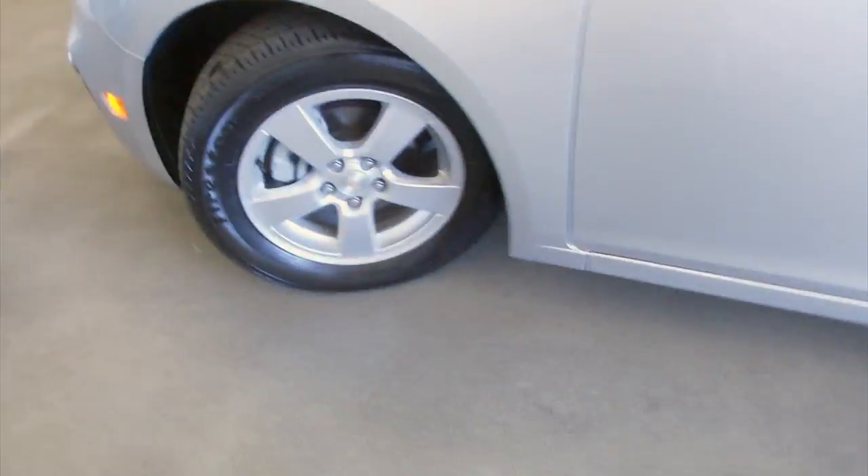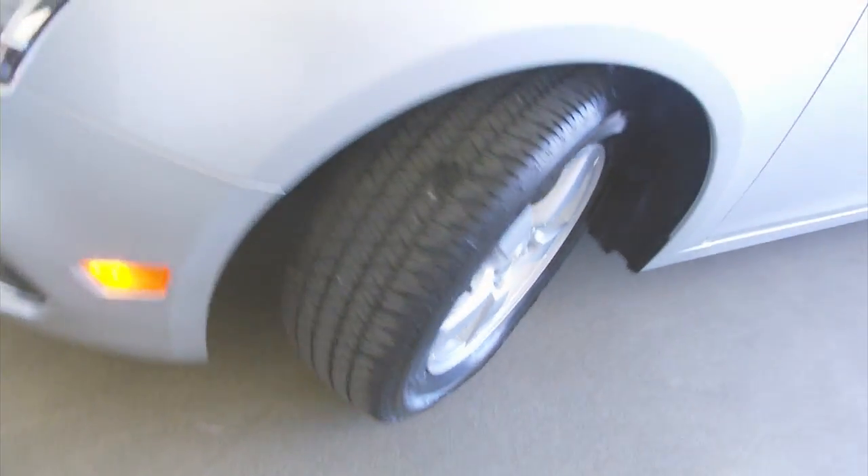Aluminum alloy wheels, plenty of tread left on the tires, exterior paint is in good condition. We'll pop the hood — sounds and looks real good.